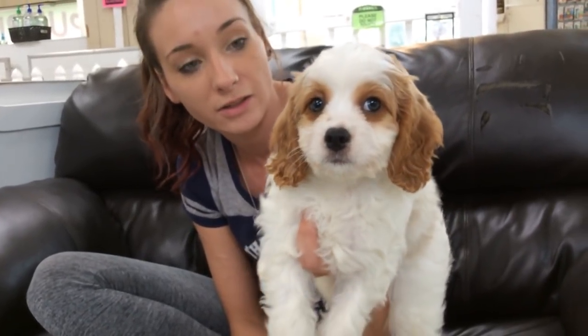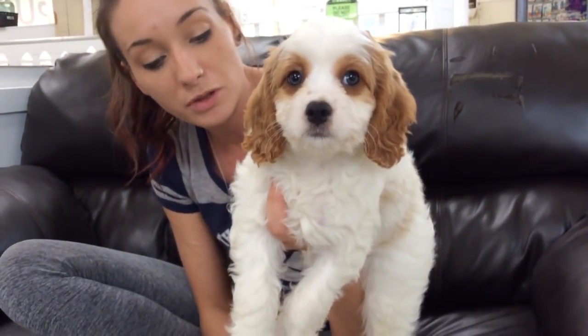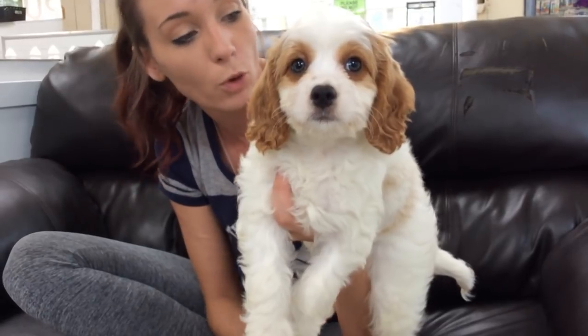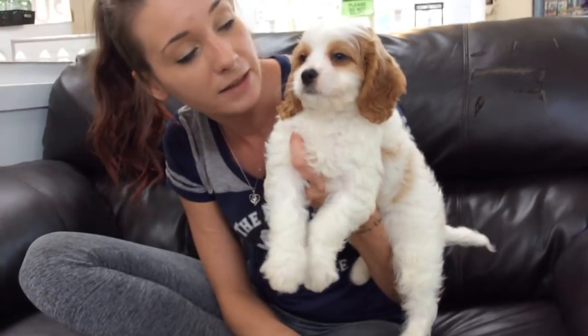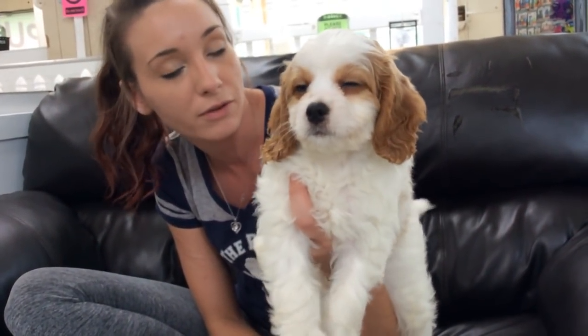This dog just sells itself — I really shouldn't have to say anything with that face. Cavapoos are amazing. Smart, loyal, beautiful, cute, playful — everything in a dog that you need, as long as you can handle a 25 to 30 pound dog.